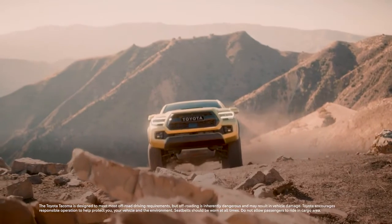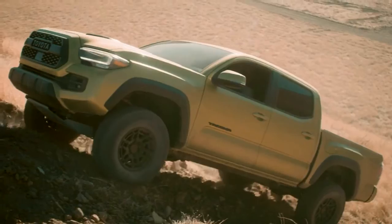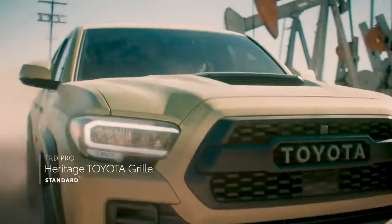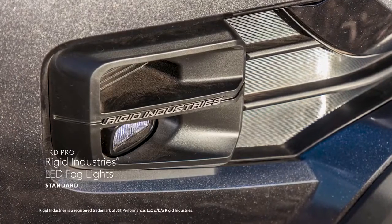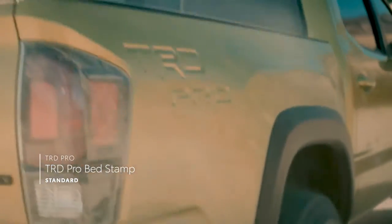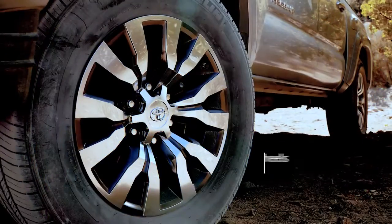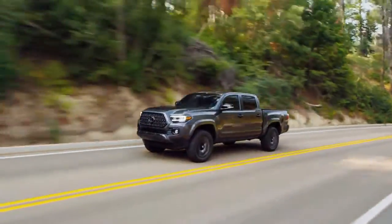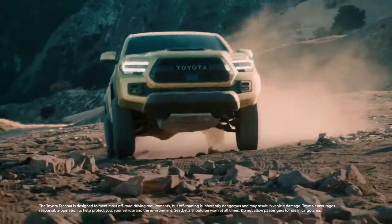No matter how dirty Tacoma gets while blazing the trail, its rugged good looks always shine through. All models boast an aggressive front end and muscular profile with an off-road stance, as well as available LED headlights. TRD Pro brings its own character with a heritage-inspired front grille, hood scoop with graphic, Rigid Industries LED fog lights, and TRD Pro stamped into the bed. A variety of stylish wheel designs help Tacoma stand out, including standard 18-inch alloy wheels on the Limited grade. The color palette makes a bold statement too, with options like Celestial Silver Metallic, Blue Crush Metallic, and the exclusive Electric Lime Metallic on TRD Pro.